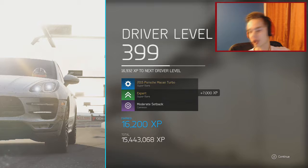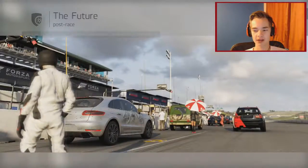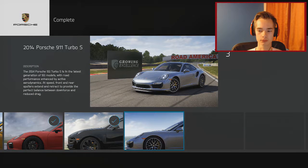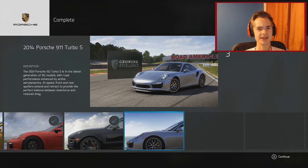We're almost at level 400, though you probably won't see that in the next episode because I'm doing NASCAR separately. Next up is the 2014 Porsche 911 Turbo S. You've completed all races for the Macan Turbo! I believe there's another championship coming with the 918 and the Carrera GT, plus some Le Mans and other big races. Anyway, if you enjoyed this video please hit that thumbs up, comment down below, subscribe if you're new, and I'll see you in the next one.